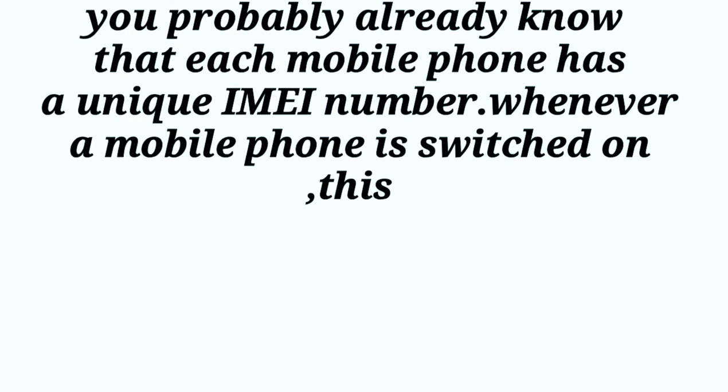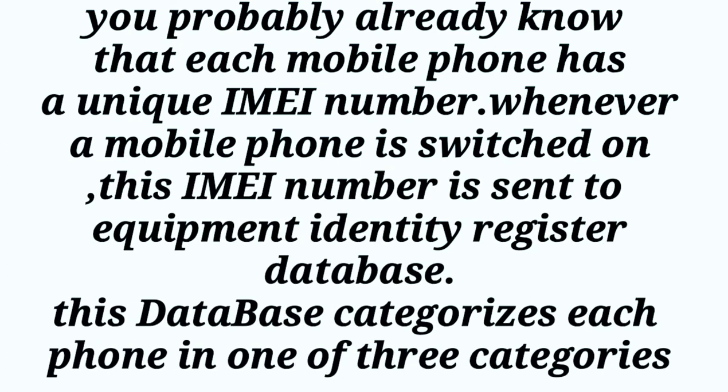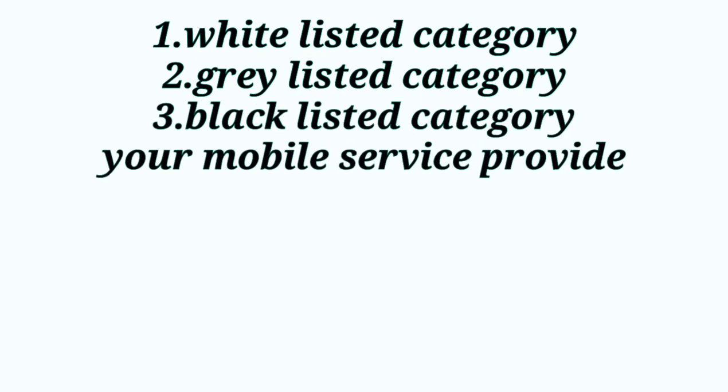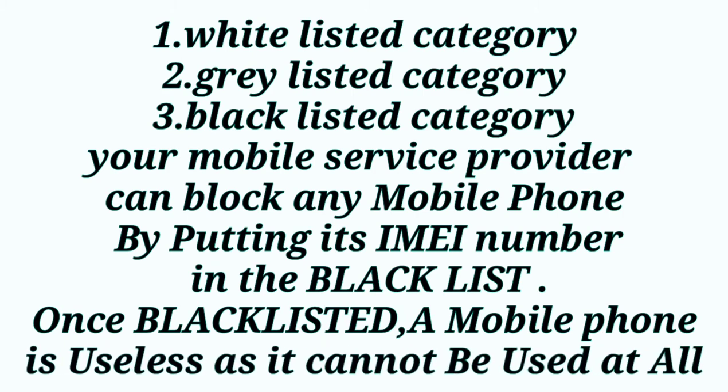You probably already know that each mobile phone has a unique IMEI number. Whenever a mobile phone is switched on, each IMEI number is sent to the Equipment Identity Registration database. This database categorizes each phone into one of three categories: white-listed, grey-listed, and black-listed. Your mobile service provider can block any mobile phone by putting its IMEI number in the blacklist. Once blacklisted, a mobile phone is useless and cannot be used at all.